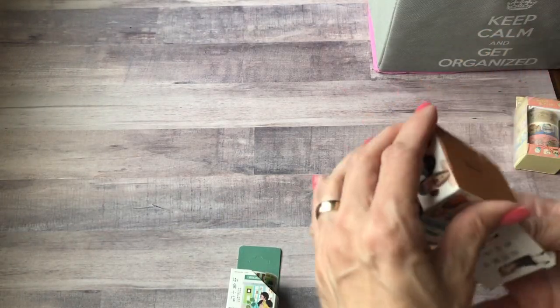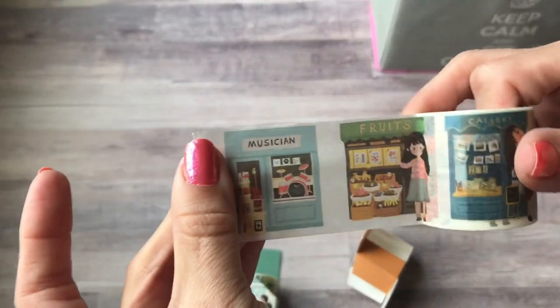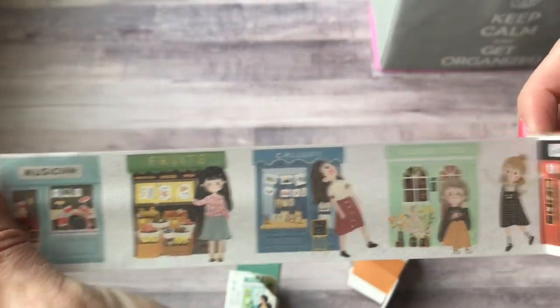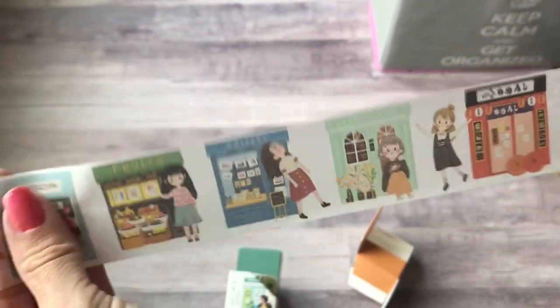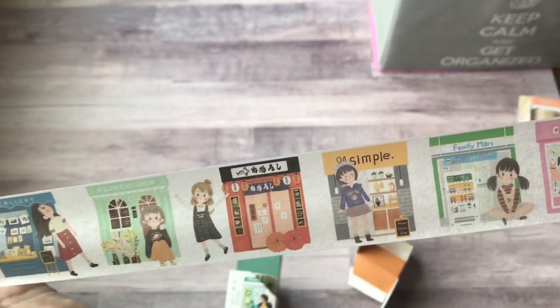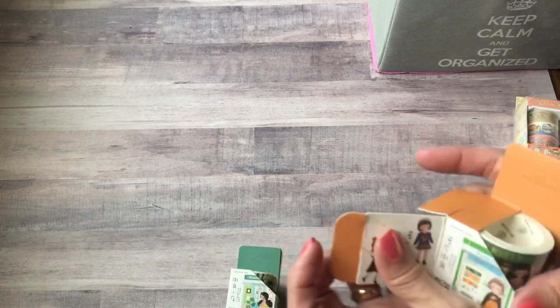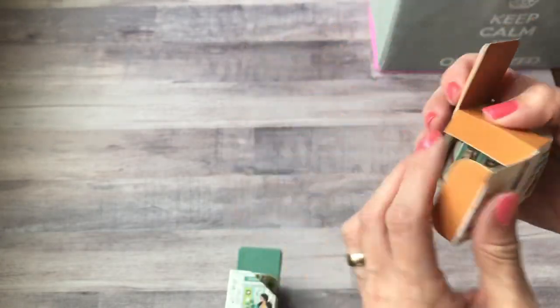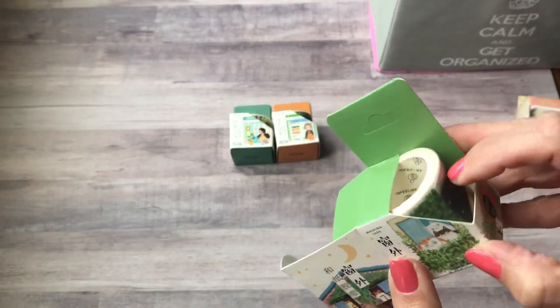These were all from this same shop. This is another one — doesn't give a name. This one has a musician, fruits, a gallery, a flower shop, something in Japanese or Chinese, a family mark, a couture. Those are cute and I think each of these were like two dollars. You get a good amount on each roll.